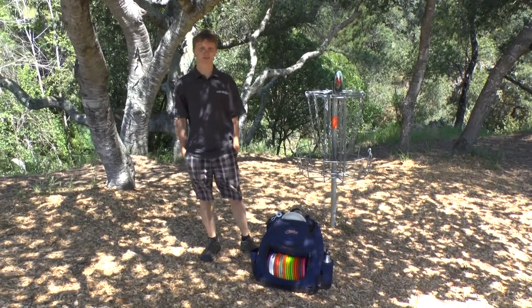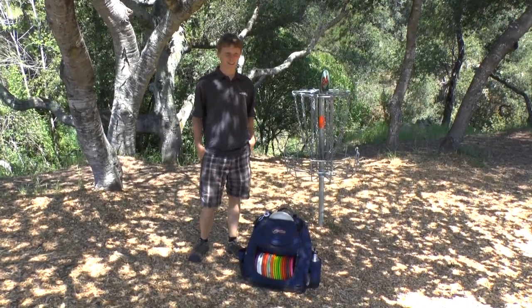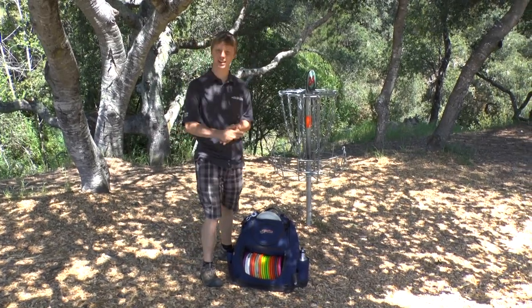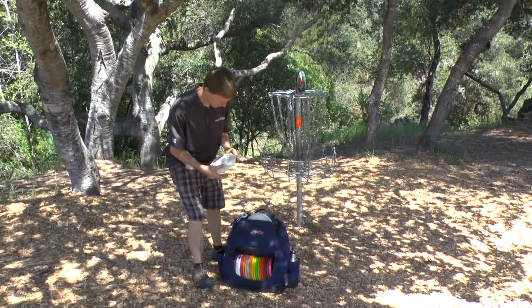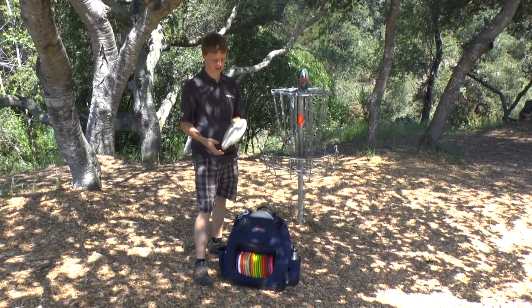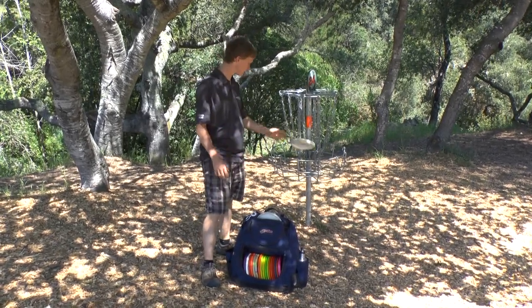Alright guys, Central Coast Disc Golf here with Peter McBride and he's going to do an In the Bag for us. Alright Pete, what do you got? Okay, so we're at De La, and this is Sunday of the third round. What I'm putting with is the Proline Titanic from DGA — nice and stable in the wind, but not too ridiculous.